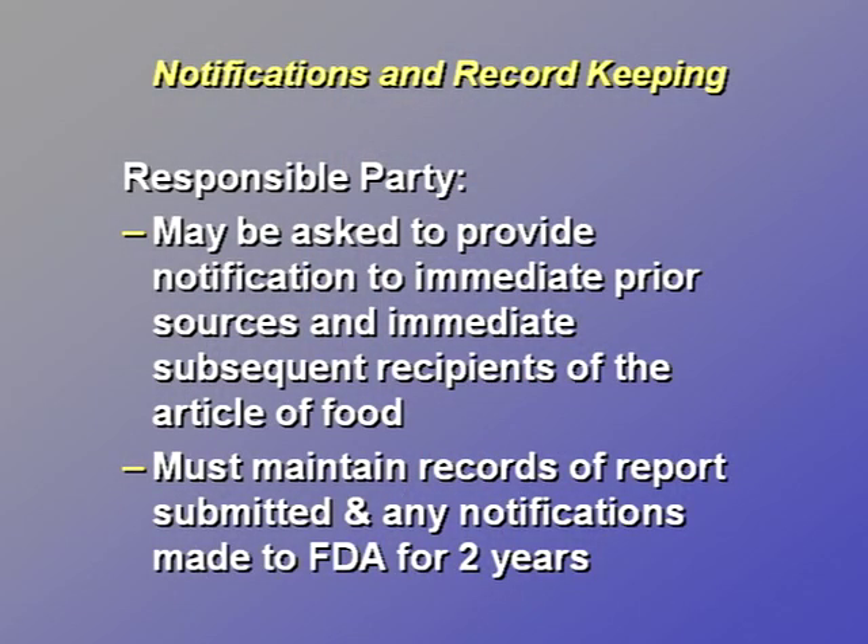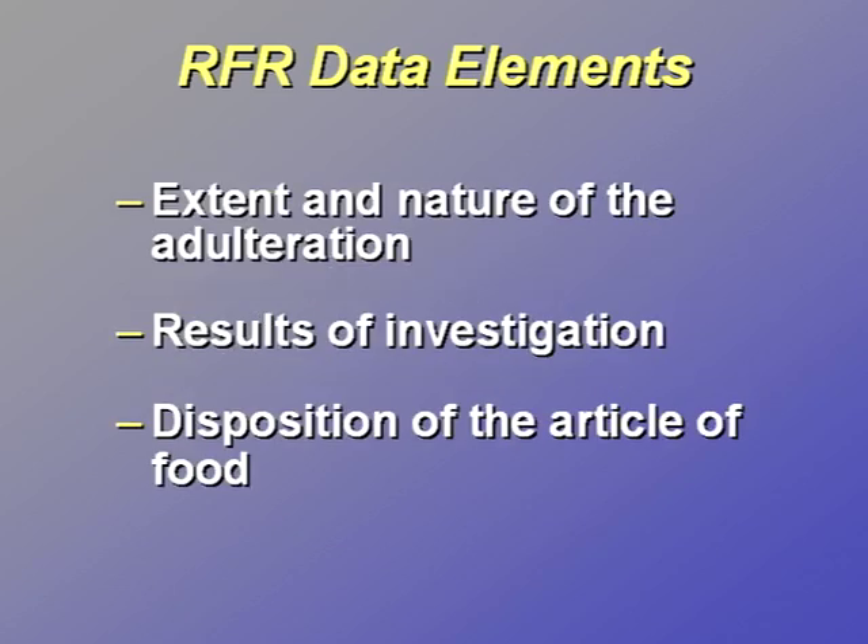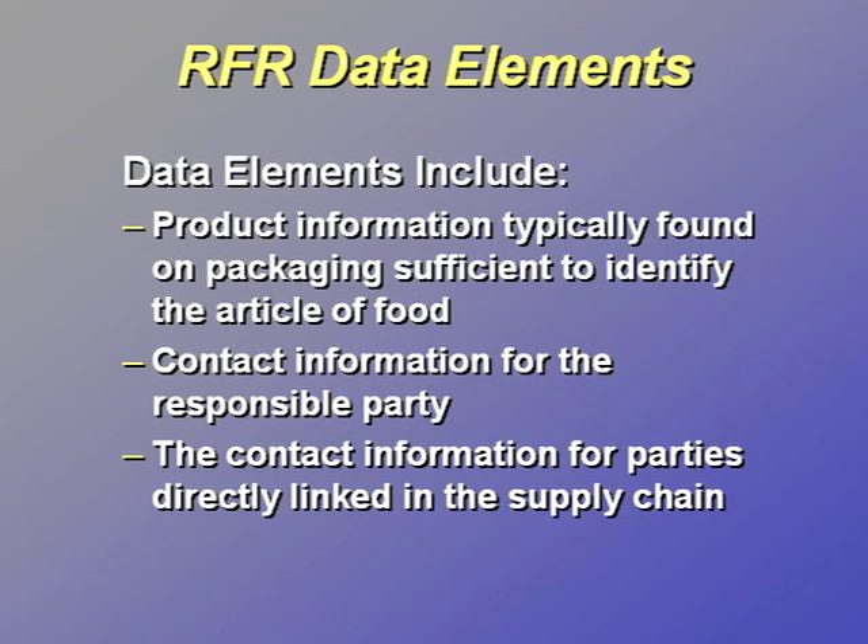After a responsible party submits a reportable food report through the portal and consults with FDA, the responsible party may be asked to notify the immediate previous source and immediate subsequent recipients of the article of food. The responsible party must also maintain records related to each report received, notifications made, and the report submitted to FDA for two years. The data elements required for the mandatory industry reports include the FDA food facility registration number, the date the food was determined to be reportable, a description of the food including quantity or amount, the extent and nature of the adulteration, results of the responsible party's investigation of the cause of the adulteration, disposition of the article of food, product information typically found on packaging sufficient to identify the food, and contact information for the responsible party in addition to the contact information for the parties directly linked in the supply chain.